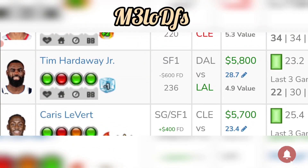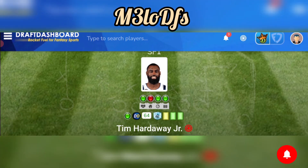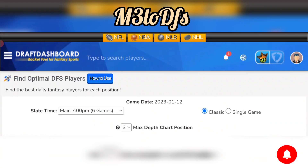Another play is Tim Hardaway Jr. — he is a boom-or-bust, but it's a great matchup and overall great price tag on both platforms: 5,800 on DraftKings, 5,200 on FanDuel. Going against the Lakers, who are depleted in the guards, he should have a good matchup. He's averaging 25 fantasy points in the last five games, but the Lakers allow an average of 30 fantasy points to the position, and he did have a 38 fantasy point game last time he faced the Lakers. Definitely boom-or-bust, but he's in a potential upside spot today.